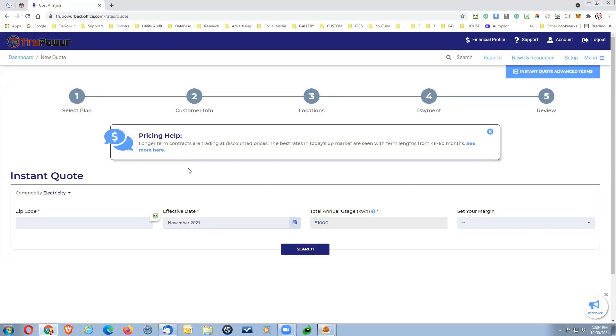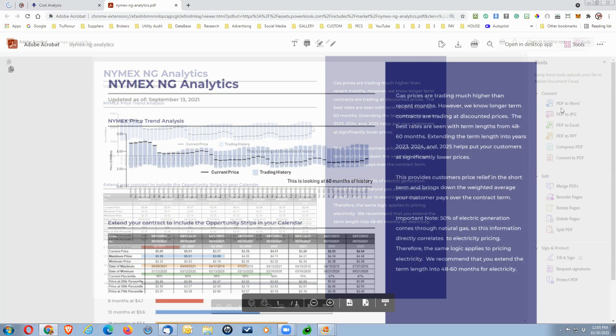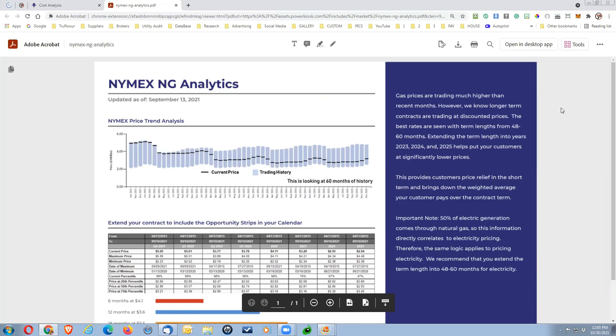In this case, the help box is letting us know that longer-term contracts are trading at a discount in the future and at the best rates today. Up market will be seen with longer terms of 48 to 60 months. If you click on it, this opens a PDF sheet that is updated on a constant basis.